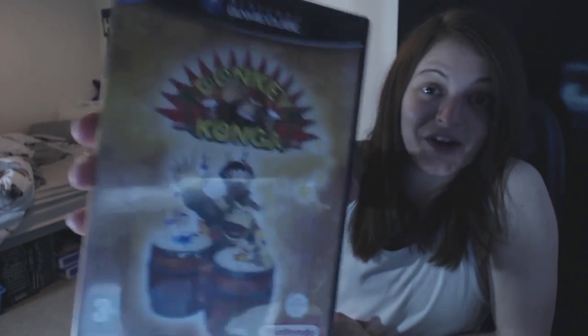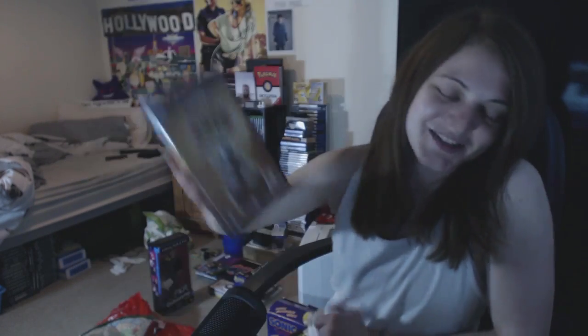He also threw in Donkey Kong again and I've had a go - it is awesome. It had some awesome songs on it - the Donkey Kong theme, Super Mario Bros theme, Don't Stop Me Now by Queen, 99 Red Balloons. It's got some sick songs on it.